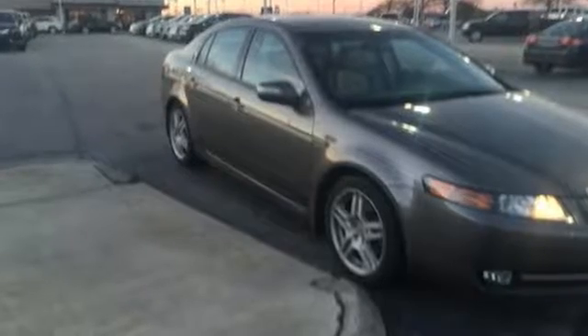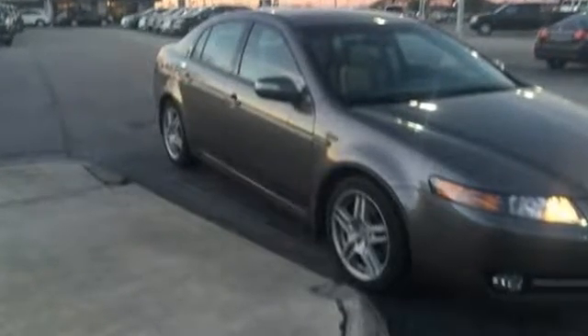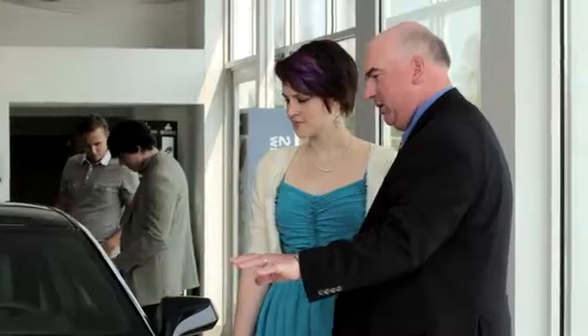Come in today and take it for a test drive. We believe the cars we offer are the highest quality and ideal for your life needs. We look forward to doing business with you. Bradshaw Acura at 2450 Lawrence Road.